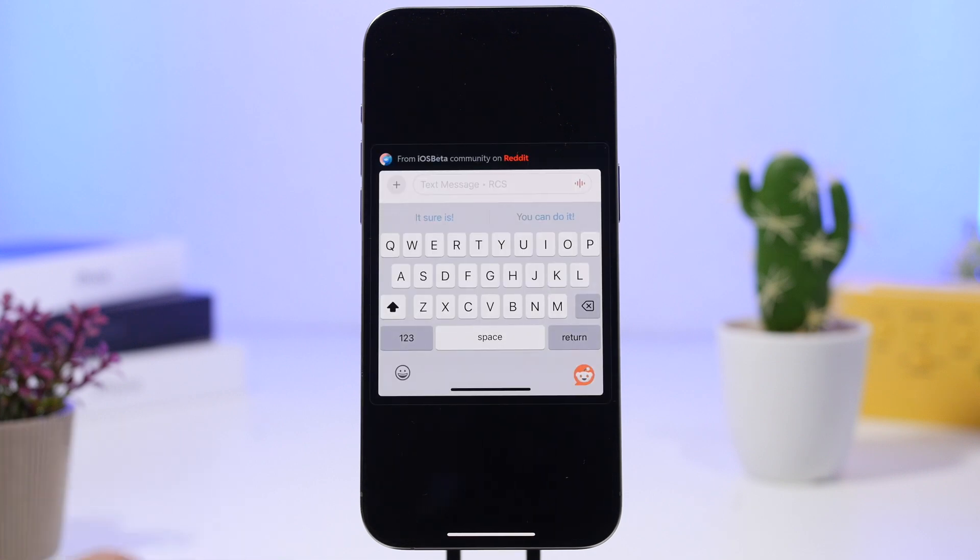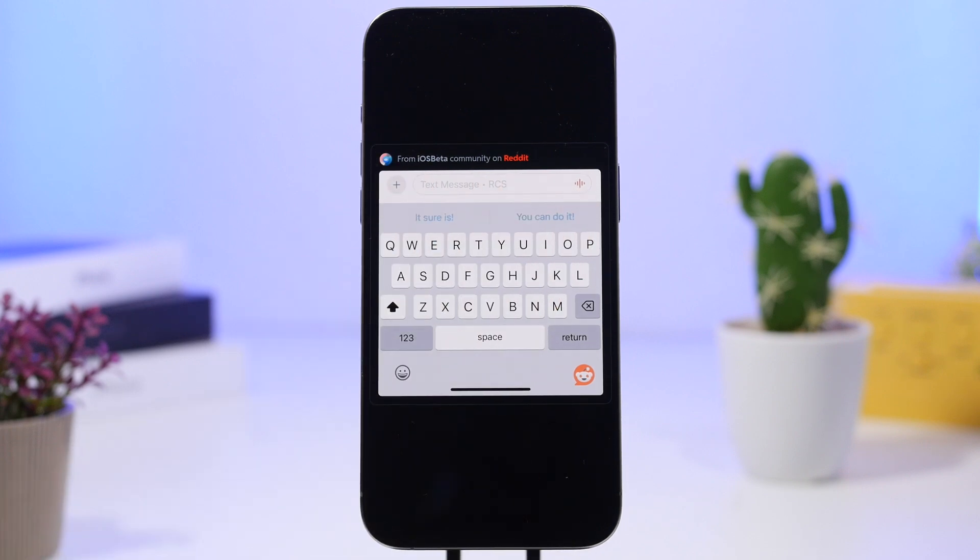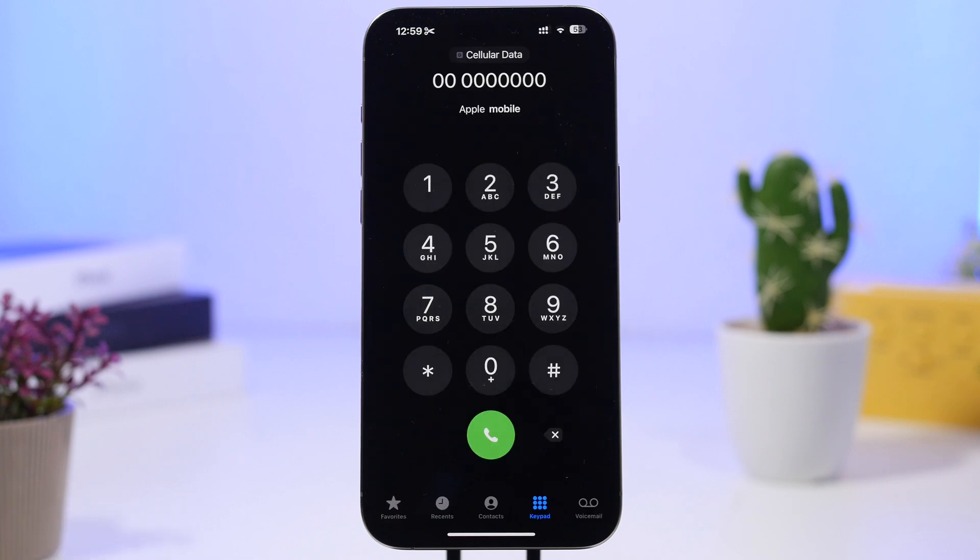Another really awesome feature Apple has added to iOS 18.1 via Apple Intelligence is smart replies for Messages. Even though I didn't always get this to work on my iPhone — sometimes it works, sometimes it doesn't — basically whenever you receive a message it will give you a couple of smart replies based on the text you received. You can just tap one to quickly reply.